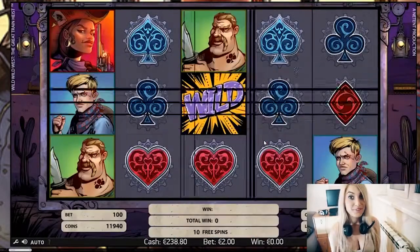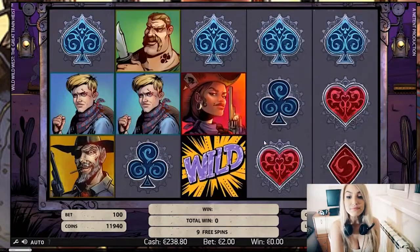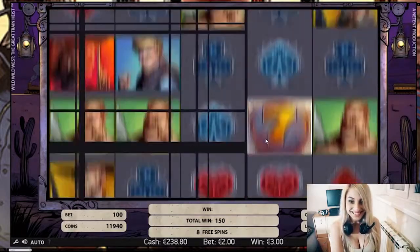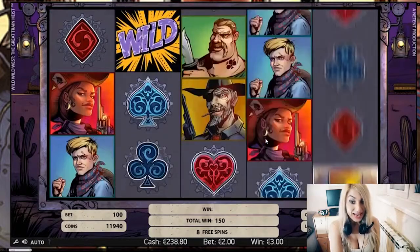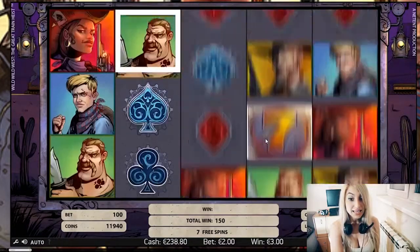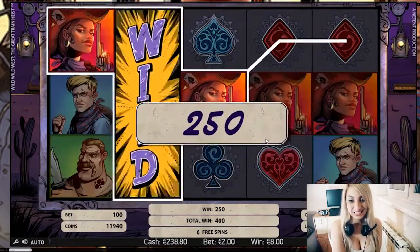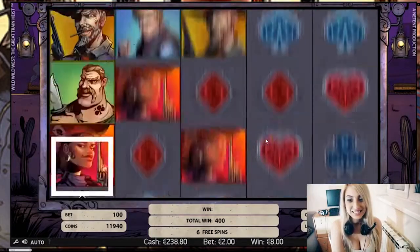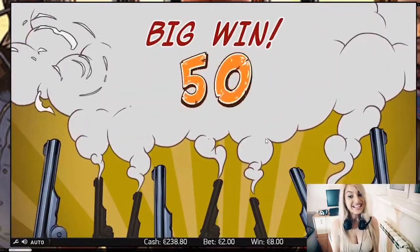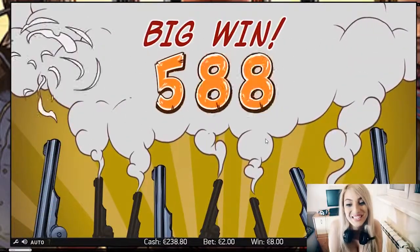Let's pray for lots of wilds. Not bad for the first. I want to see big wins here. Come on — big wins! Not bad. Big win, that's what I'm talking about. Look at the pistols, I love this animation. Cool!